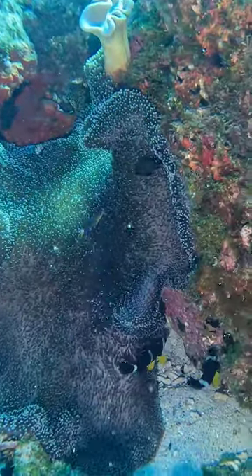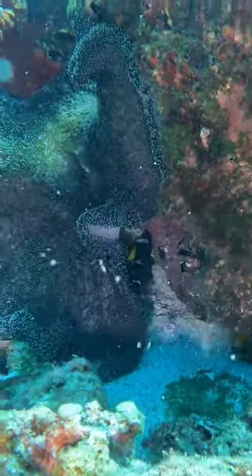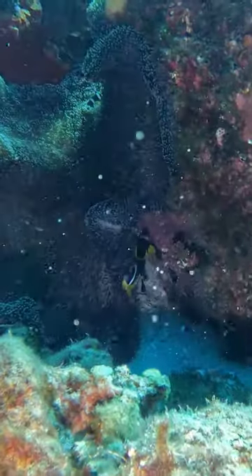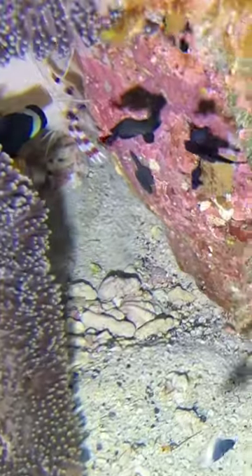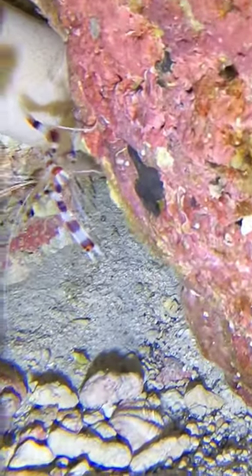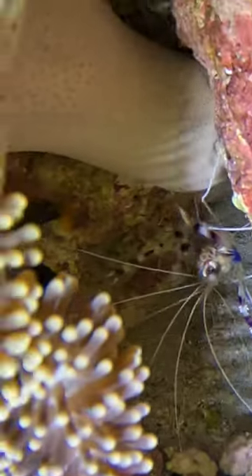So I zoomed in a bit and put my GoPro close to the entrance. They were coming in and out of there, so I zoomed in a bit more — and there inside are two boxer shrimps.